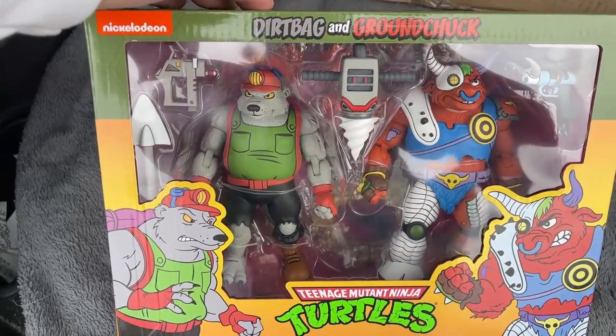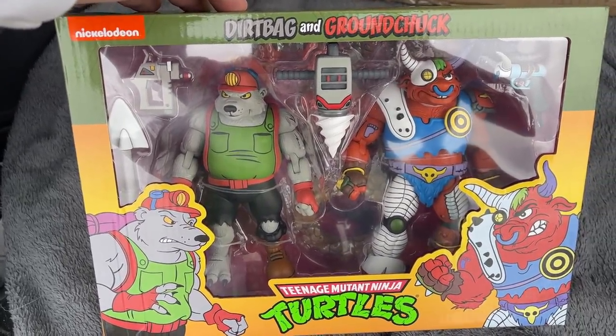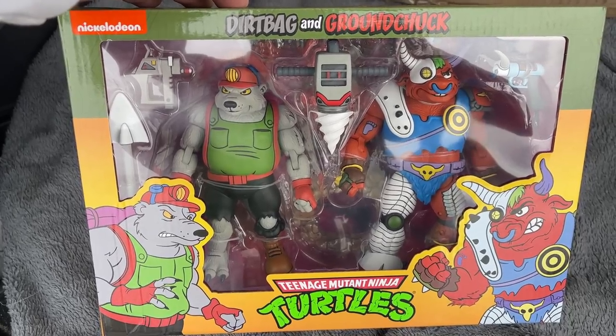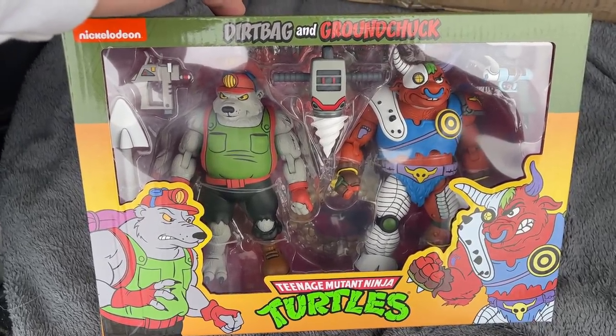That's going to do it for this toy hunt video — hopefully you enjoyed it! Smash that like button and jump into the Kent Pool Live — we're having a lot of fun here on YouTube and also over on Instagram at Kent Pool Live. Until next time, always be hunting and have fun collecting!